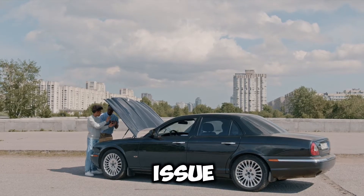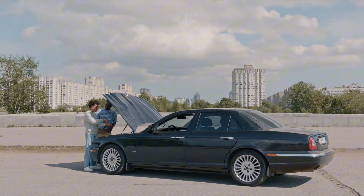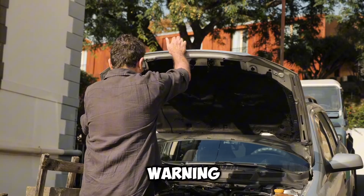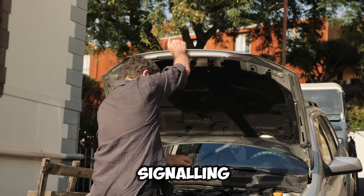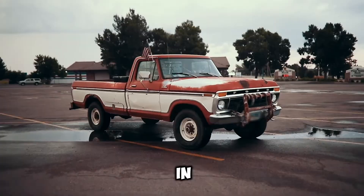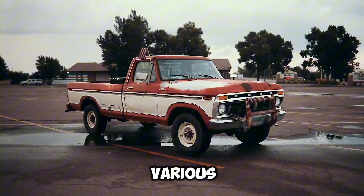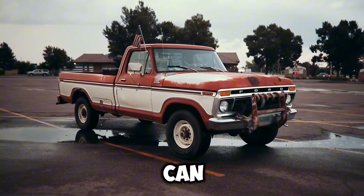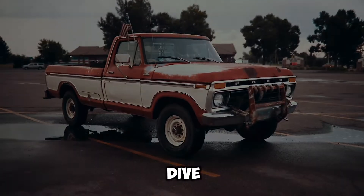Today, we're tackling a common issue that many car owners face: the oil light blinking when the car is idle. This warning light can be unsettling, signaling potential problems with your engine's oil system. In this video, we'll explore the various reasons why your oil light might flicker when your car is idling, and what you can do about it. Let's dive in.